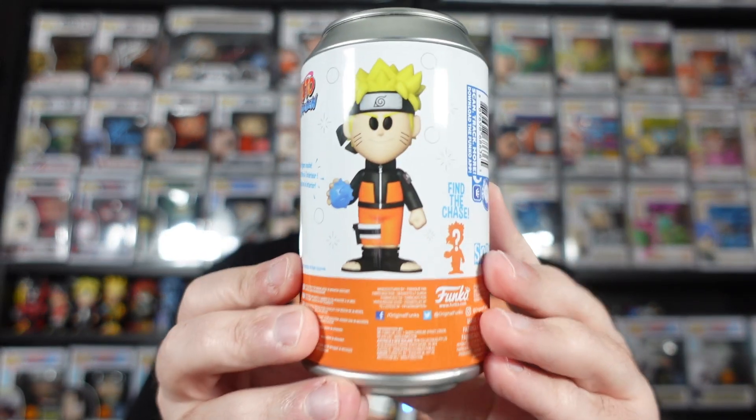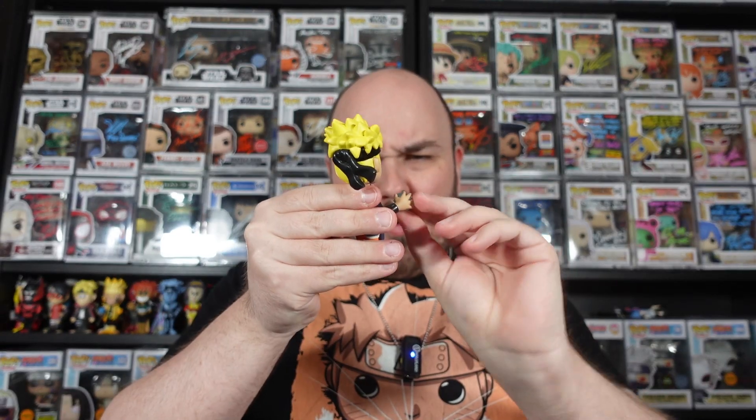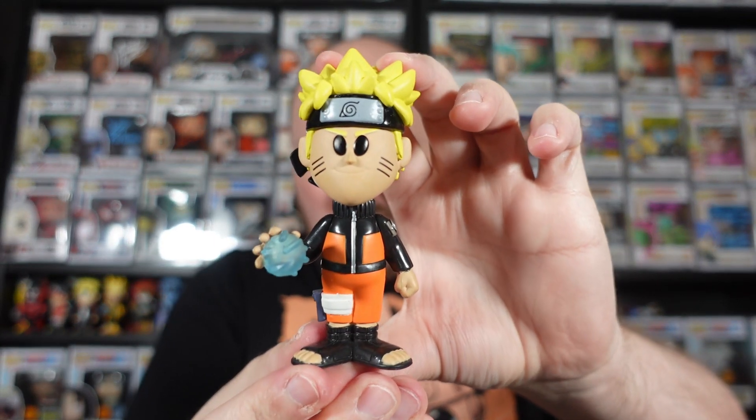So let's start with the man himself, Naruto Uzumaki. There is no different mold to this one - the Chase is simply a glow-in-the-dark variant, with the Rasengan being the only thing that glows. Let's see if we manage to get one. I haven't opened up a soda in ages. It's already quite tough to open. So I won't look at the Pog just yet. The mold is no different, so I don't have to hide it from myself. The only way we can tell is either by the Pog or sometimes by the paint, because the glow paint has this textured feeling. Not feeling it there, so I'm pretty sure we do have the Common.